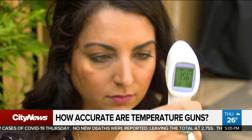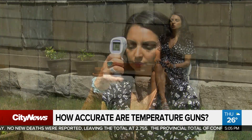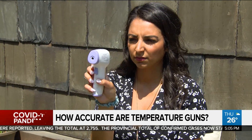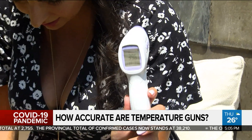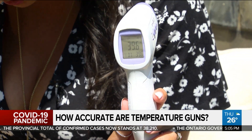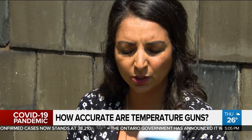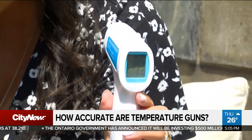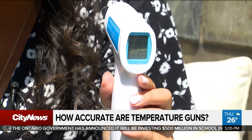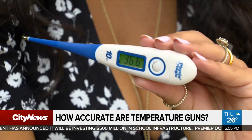The reporter took her temperature while in the shade, and then after sitting in the sun for just five minutes. One device read 39.6 degrees — above a fever threshold. Another read 39.3 degrees, also above a fever — just from sitting in the sun for five minutes. Only one thermometer stayed consistent at 36 degrees.